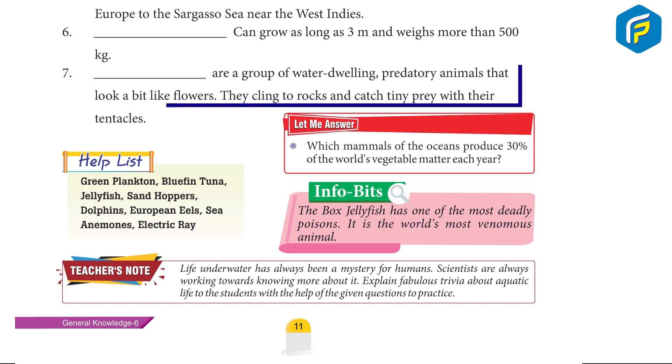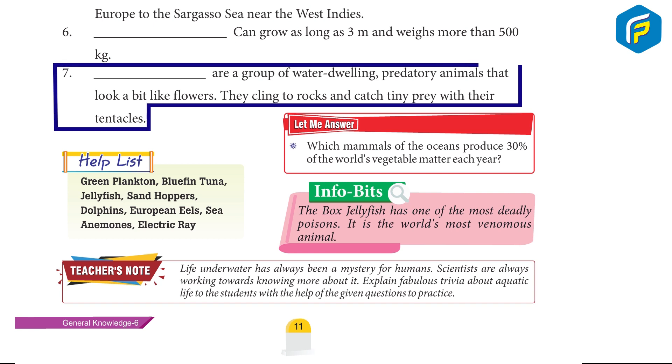7. Sea anemones are a group of water-dwelling, predatory animals that look a bit like flowers. They cling to rocks and catch tiny prey with their tentacles.